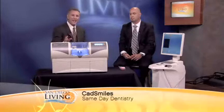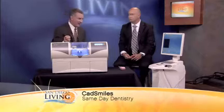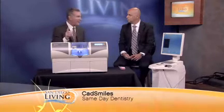Welcome back to San Diego Living. Everybody wants to have a nice smile, and sometimes different things keep you from doing that. For some folks, it's the idea that you have to go back to the dentist over and over again to have those veneers made or shaped, or crowns or whatever it happens to be. We've got a solution for you today. Eddie Corrales is back from CadSmiles.com to talk about how this can all be accomplished in one day, in one visit.